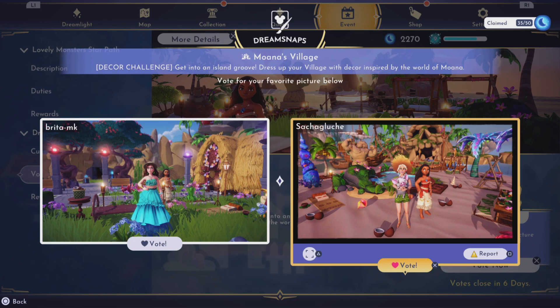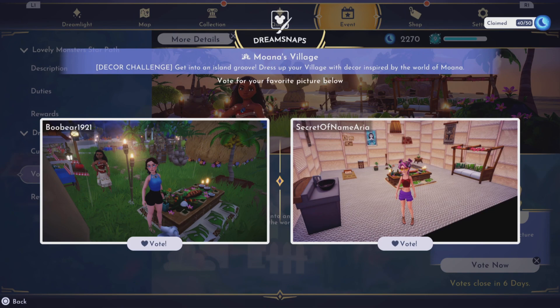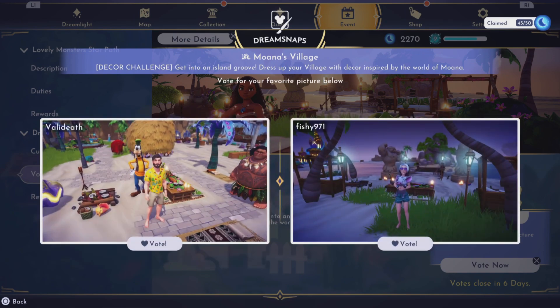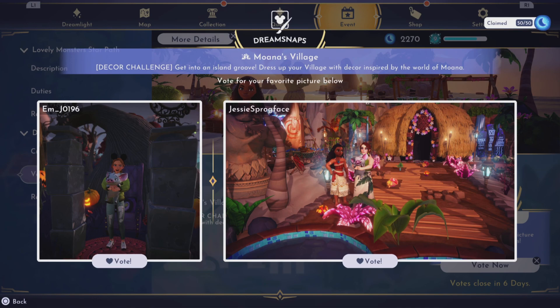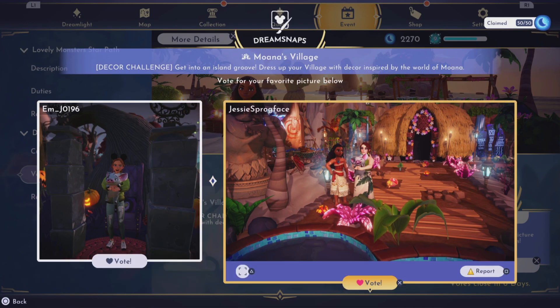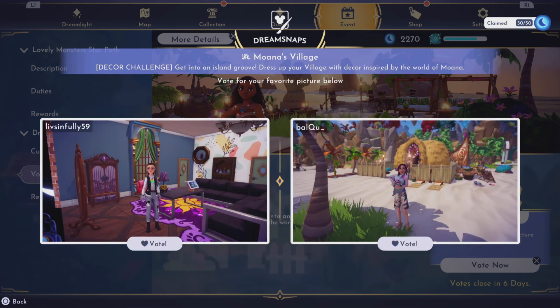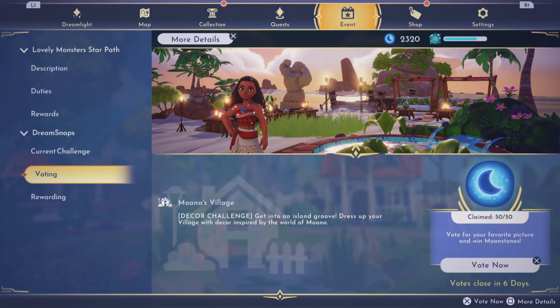This is cute. Moana — they should change her expression, she always looks like she's giving a side eye to you, like she could care less and doesn't want to be bothered. Go with Pua always — that's cute, let's go with this one. All right, we got our 50 — I'll be back to vote some more on my own.